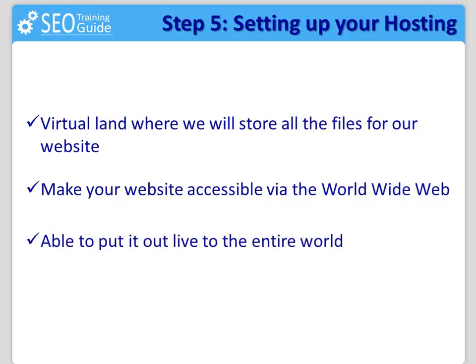In simple words, they are the guys who store your website and are able to put it out live to the entire world, using your domain name as the address to get access to it.